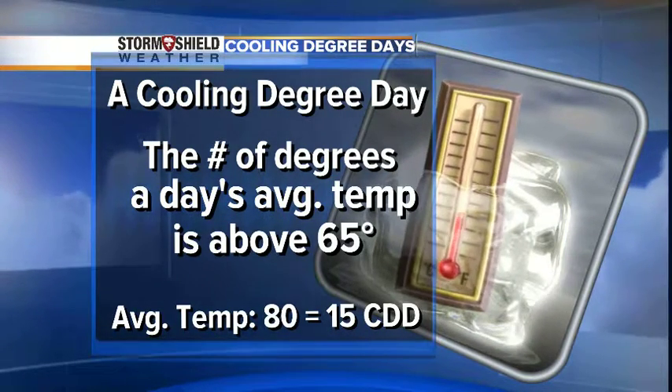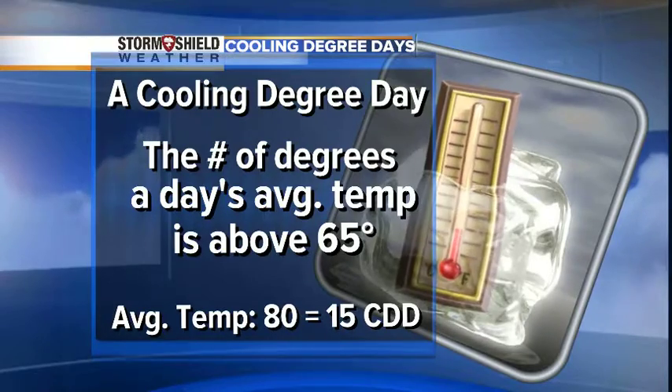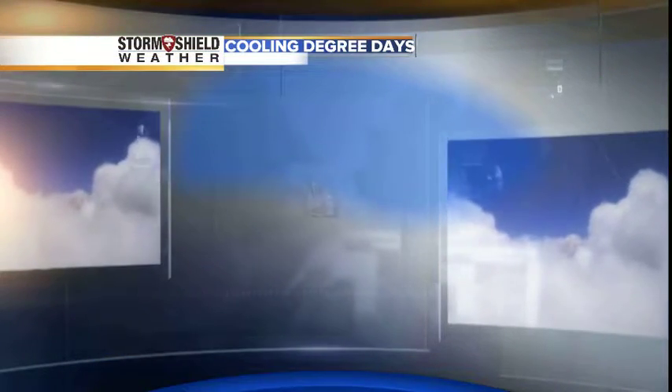Here's how you figure that out: let's say the high temperature for the day is 90 and the morning low is 70. That gives us an average temperature of 80 for the day, and that equals 15 cooling degree days.